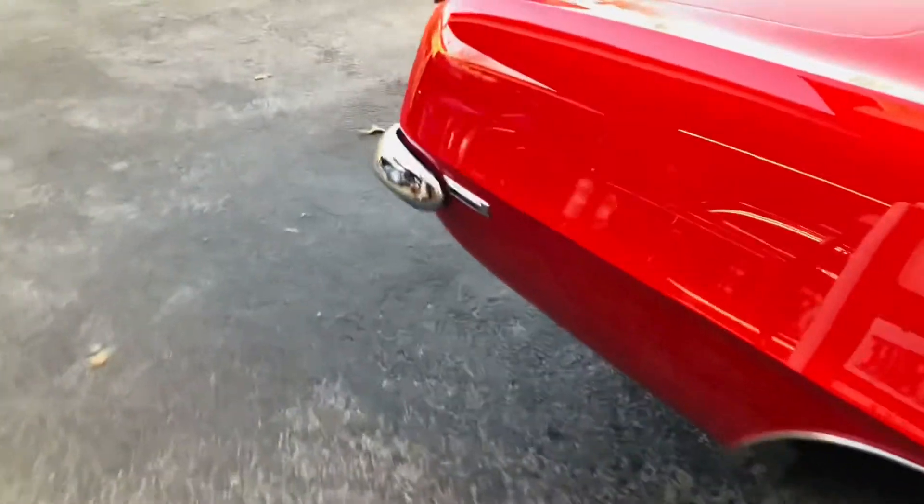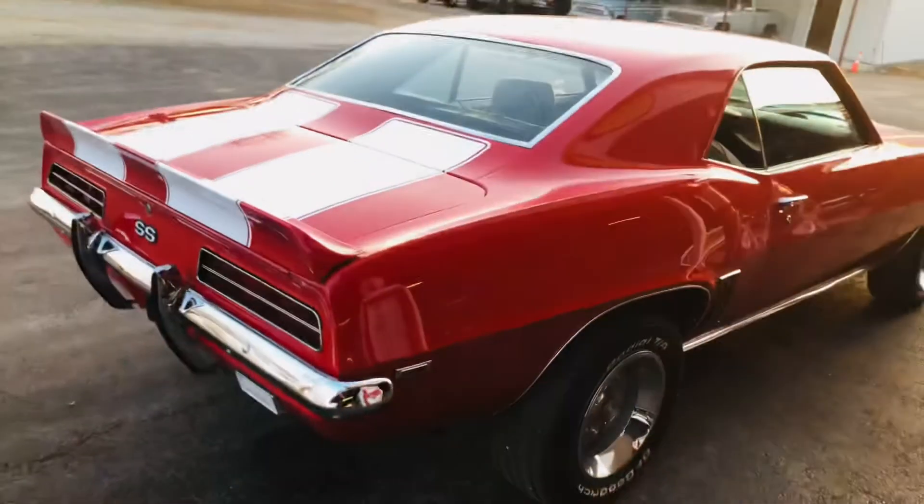It's got a 10-bolt posi rear end with multi-leaf rear springs and rear bumper guards.